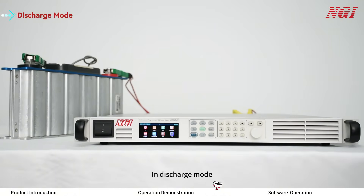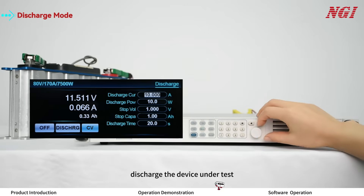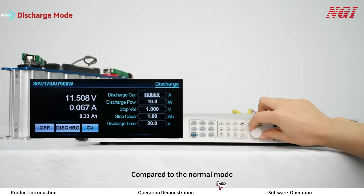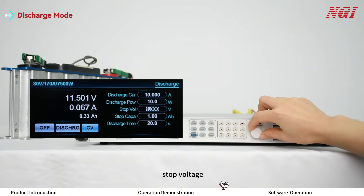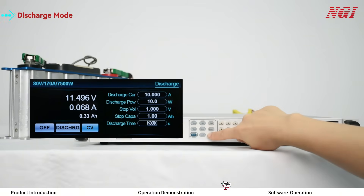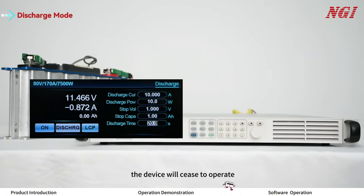In discharge mode, the ON35100 is used as a load to discharge the device under test. Compared to normal mode, discharge mode has three additional termination conditions: stop voltage, stop capacity, and discharge time. When any of these conditions are met, the device will cease to operate.